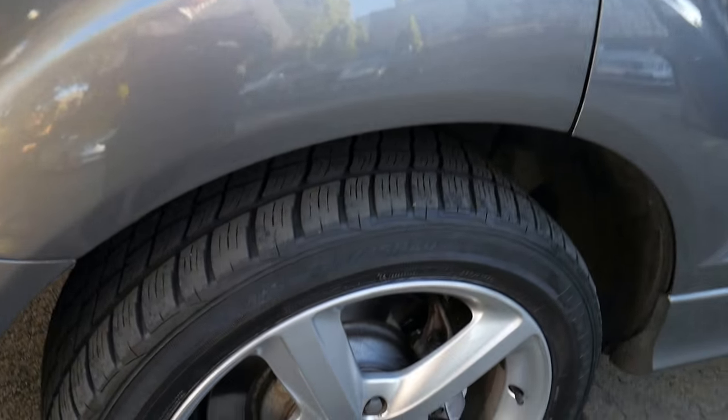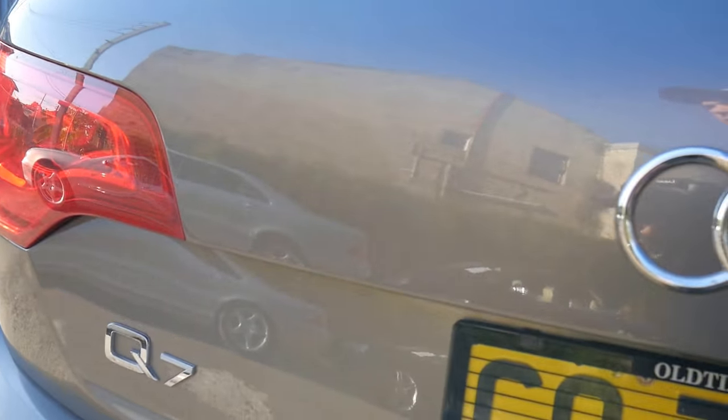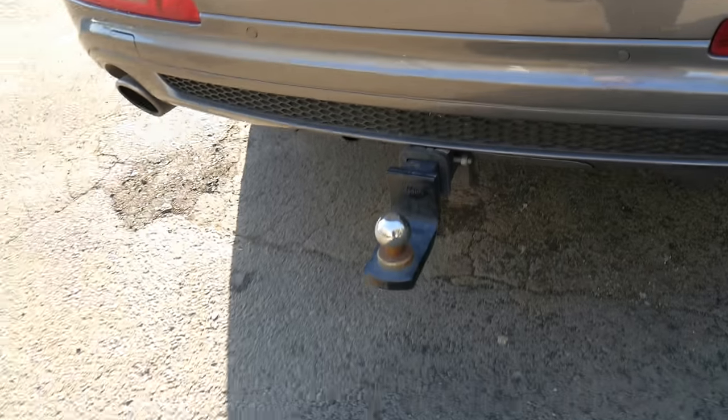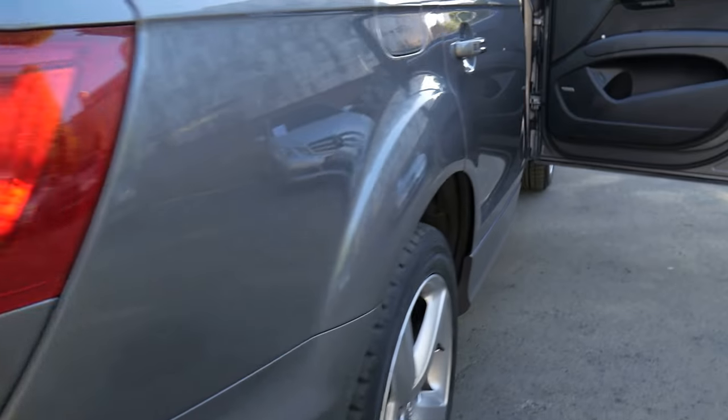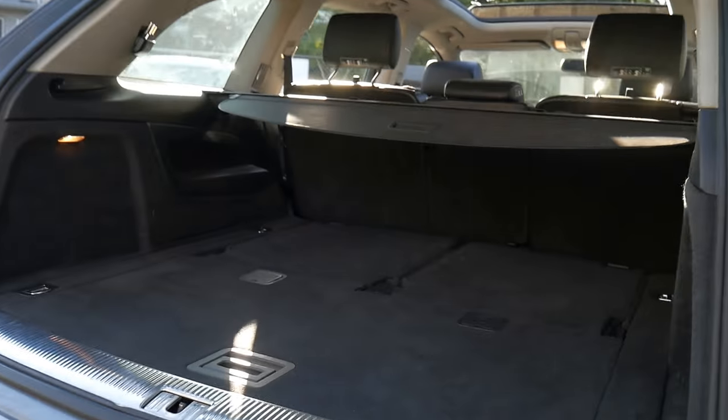These are a seven seater vehicle and it's a one owner car from brand new. It's got excellent tyres, fold down seats all throughout the vehicle. It has the tow package which would have been around about $1,800 when it was brand new. It's all electric — the boot didn't open then because I have the keys inside the car.